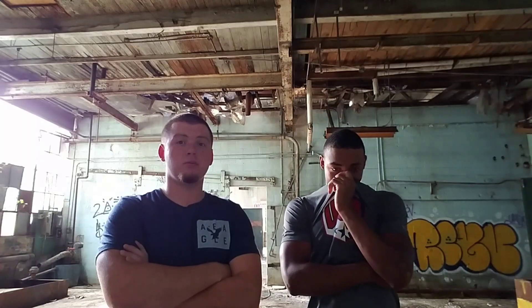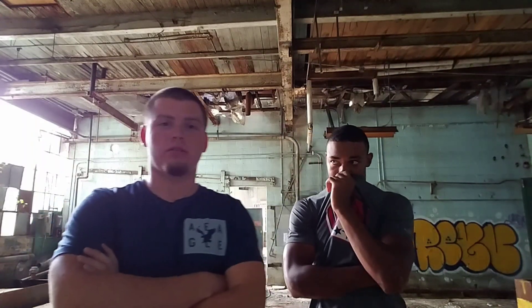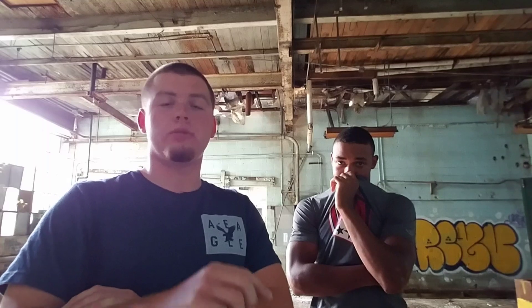What's up guys, alright so we're here again and this one's a little risky. We're in this factory and there's people everywhere — not inside the building but they're doing construction on the other side of the property, so they're building something. We don't know what, but that's not really important. What is important is we just got inside; you'll see the video of how we got in — here we go.